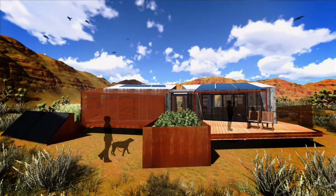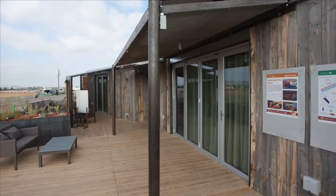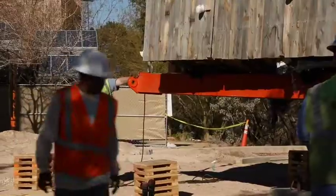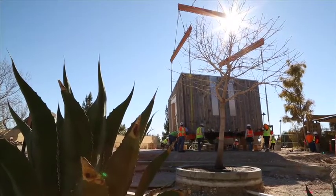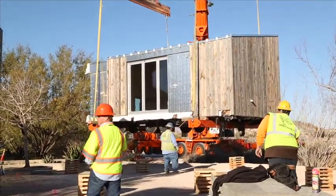The nice thing about the house is it's both an indoor and an outdoor exhibit. It's a house, so it has a front yard and a backyard, and we really wanted to work with UNLV and our team to integrate it into the landscape. It's not just a house placed on the site — it feels like it belongs here, and the outdoor environment really is as important as what's going on inside.